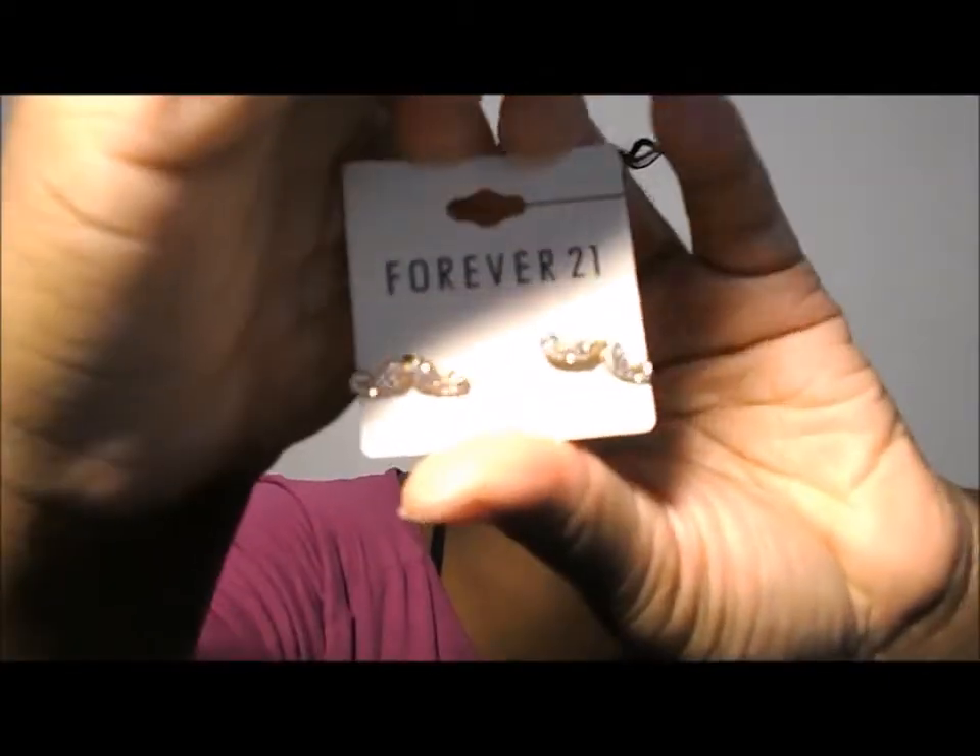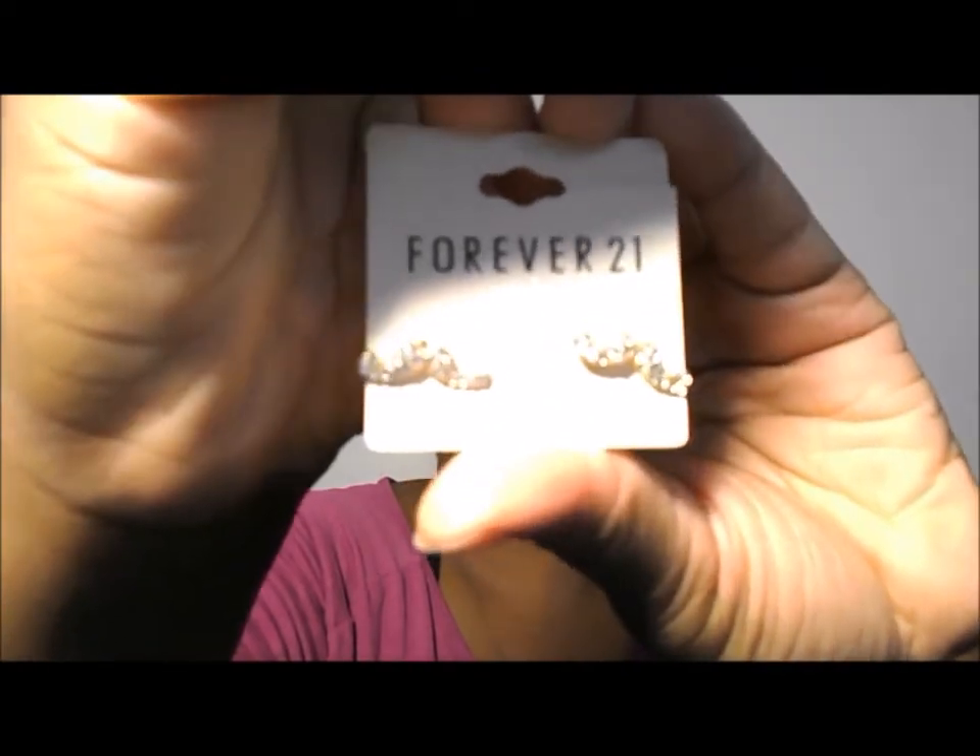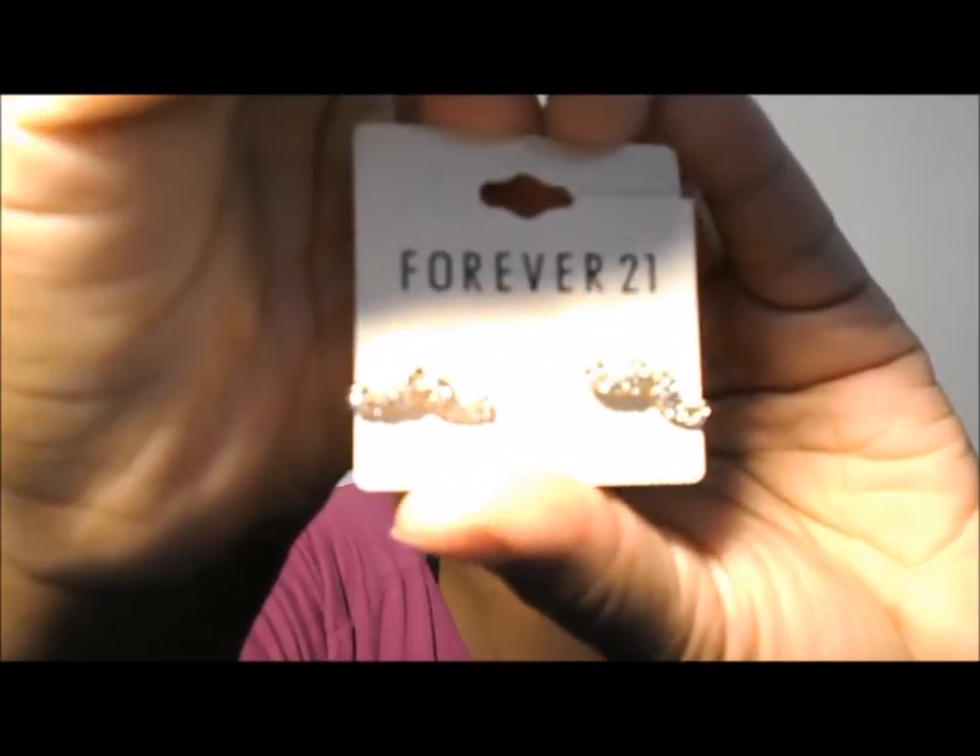Also, I have these — I don't know if you can see them, it's so bright. Mustache earrings from Forever 21 as well. The little mustache thing is in this year, I guess. Mustaches everywhere. So I decided to get that.